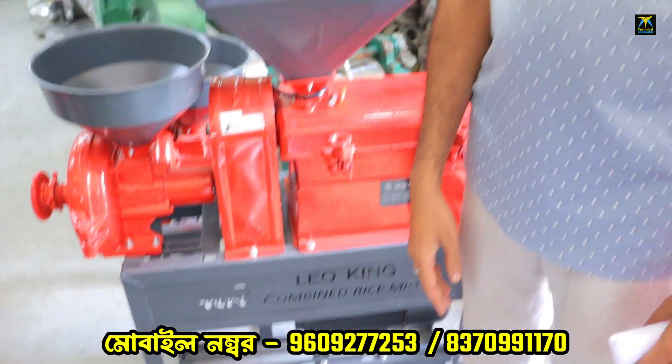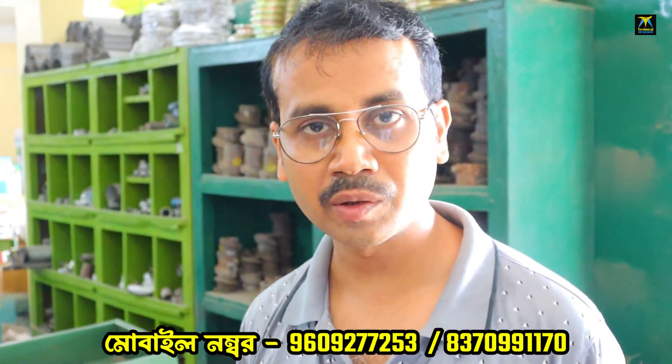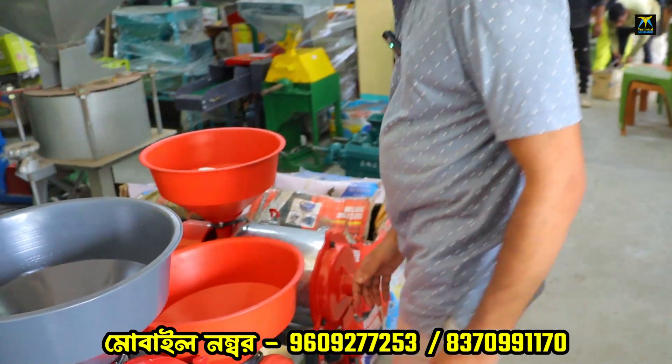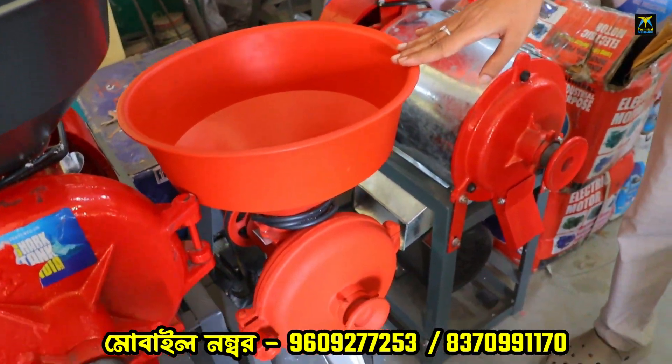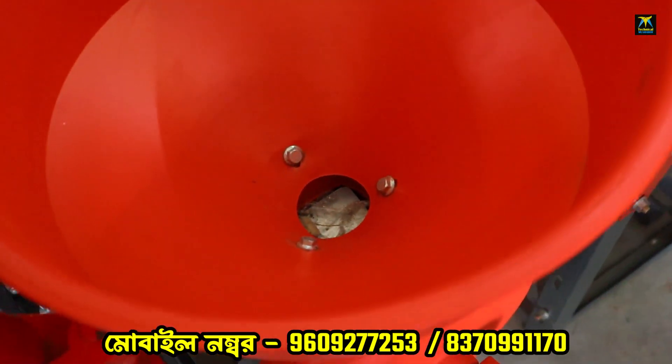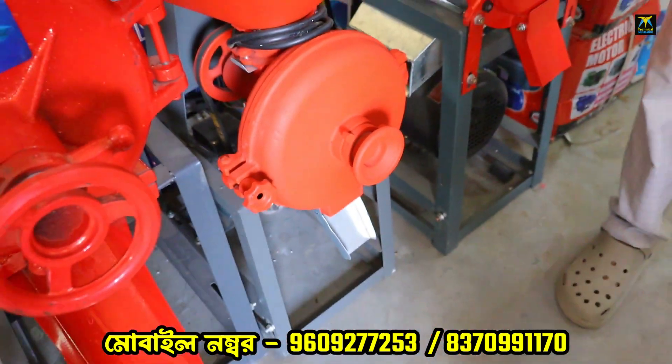Now you can see that the gun has a gun. It's a single phase. You can see that it's 8 inches. It's a grinder or a gun. It's a single-phase 3S per motor.